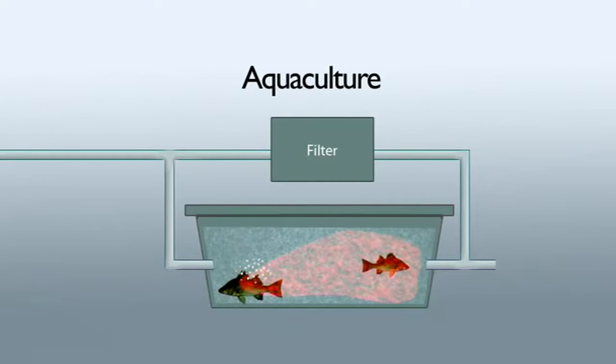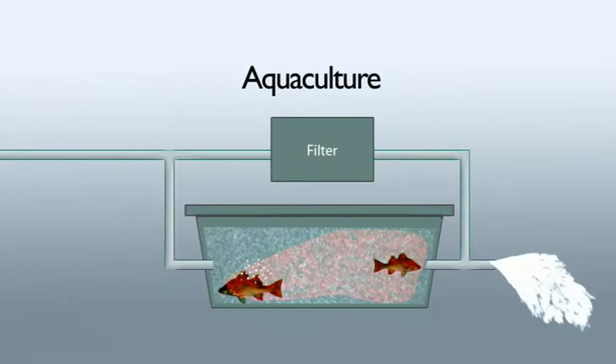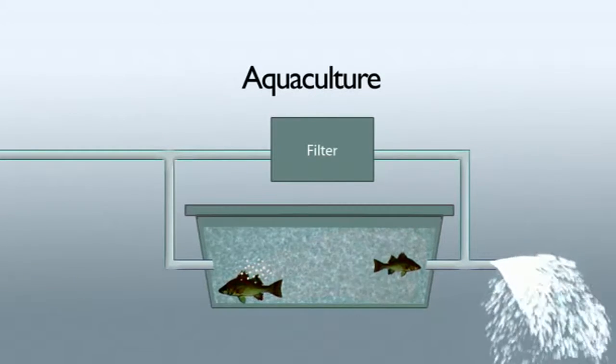Very elaborate filtration systems are used to try and keep the water pure, but eventually the water has to be discarded — pumped out into dams, rivers, local streams, or disposed of in some way, which can become a problem.